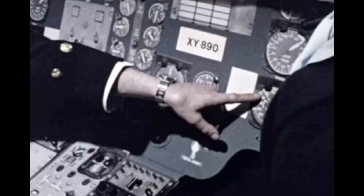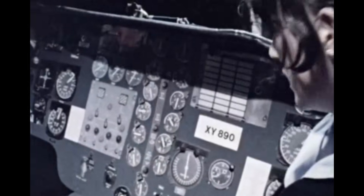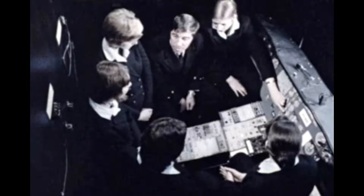Another cockpit — this time a Sea King helicopter mock-up. If you're going to carry out responsible maintenance work, then you have to be able to read temperature, fuel and pressure gauges from the start.